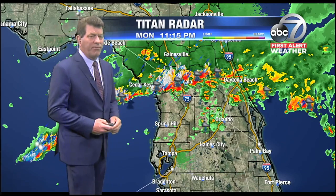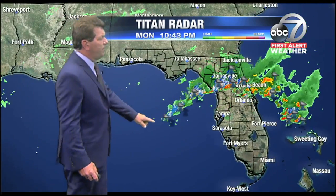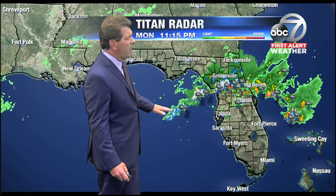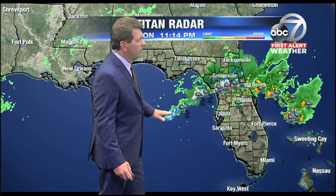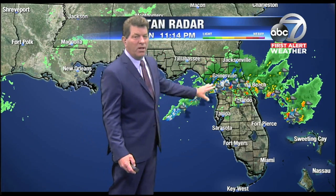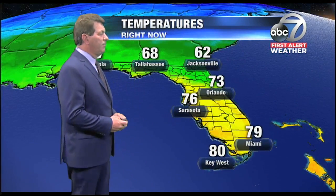We do not anticipate any rough weather here overnight. There are some big storms, though, firing up basically to the west of Pinellas County, well off into the Gulf of Mexico. This is going to track to the east as this whole line develops, but this is the energy that's going to be moving along that stationary front, which will cause more significant problems with flooding throughout that region.